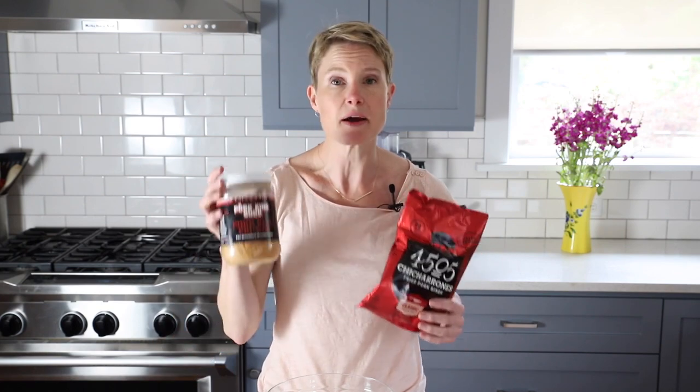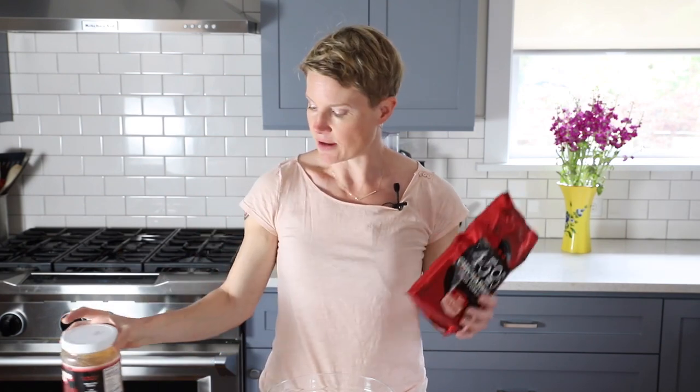One of the secret ingredients in my keto nacho chips is another popular keto snack: pork rinds. In this case you're using the ground version. You can grab a bag of pork rinds and grind them yourself, or you can buy them pre-ground. If you're doing it from whole pork rinds, you definitely want to grind them very finely in a food processor, and make sure you measure them out after you grind them.